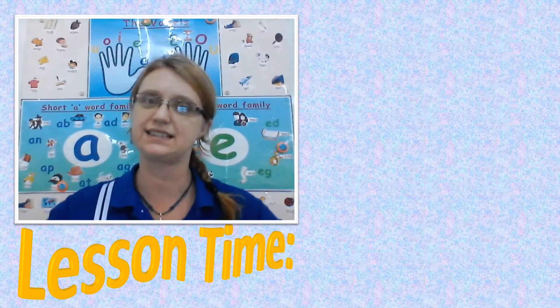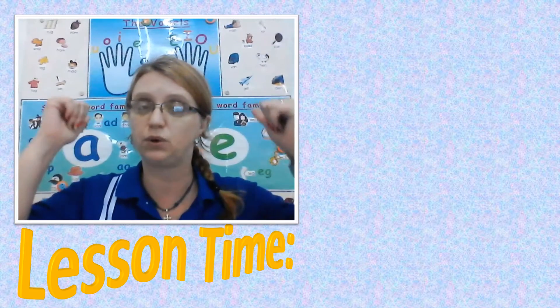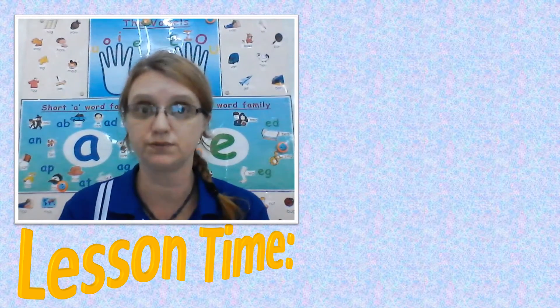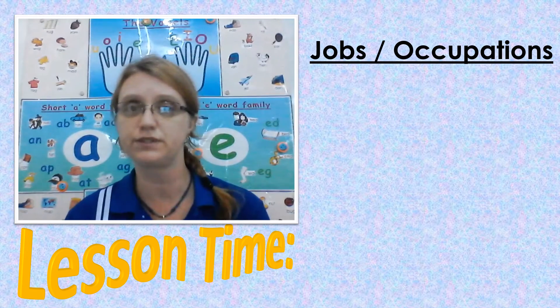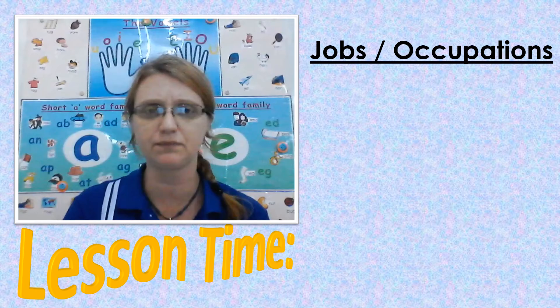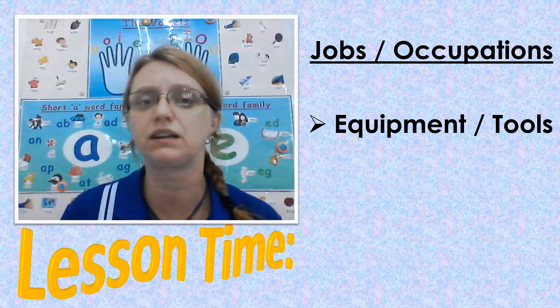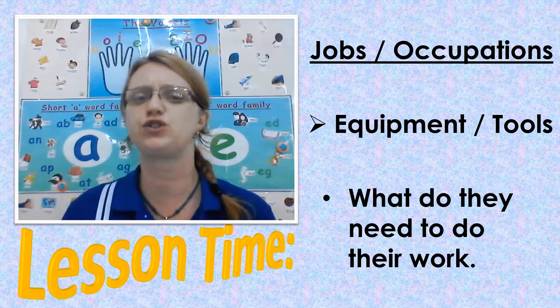K2, lesson time. Now that we remember what we did in the morning, we can move on to what we need to learn in the afternoon. So in the morning we learned about all the different jobs and what people can do to make money. Now we're going to learn about the equipment they use. What do they need to do their job?